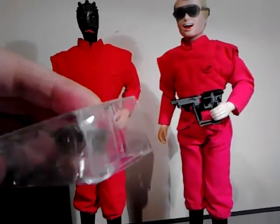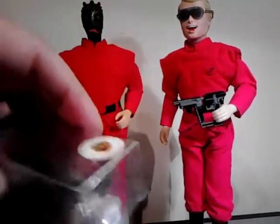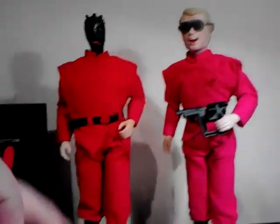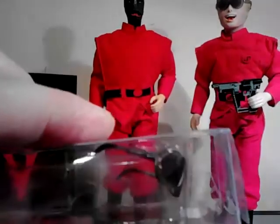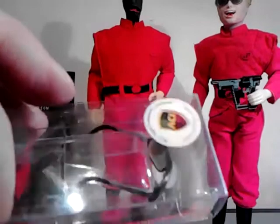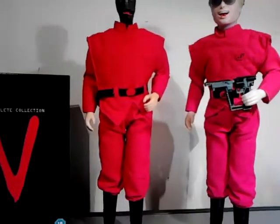I picked these up on eBay - they're pretty similar to the ones that were in the show. I don't really want to take them out because the packaging is a bit of a pain to get them back in, but they're made by ACI and they are pretty damn spot on.